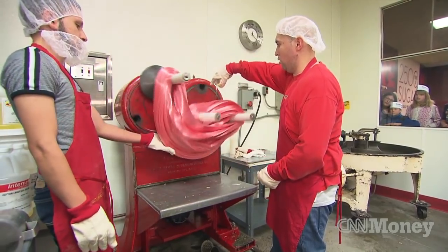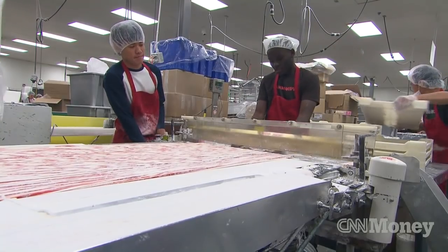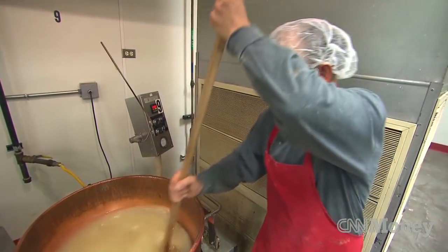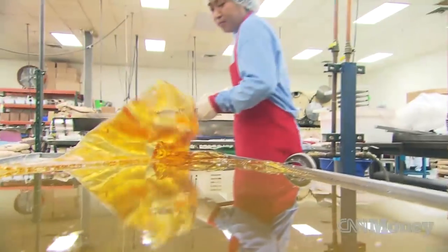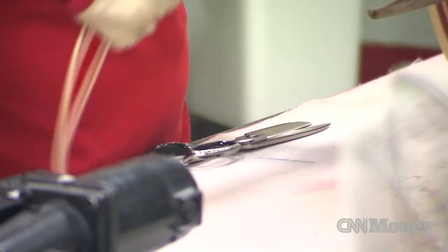All of the candy at Hammond's is handmade. We make candy canes and lollipops, we make ribbon candy, we have an entire line of caramels and marshmallows. We start our process with sugar, corn syrup, and water, and it's all made in an open kettle, 70 pounds at a time. That candy is poured out onto a table, it's cooled, flavored, and colored, and then each piece of candy is hand-pulled.